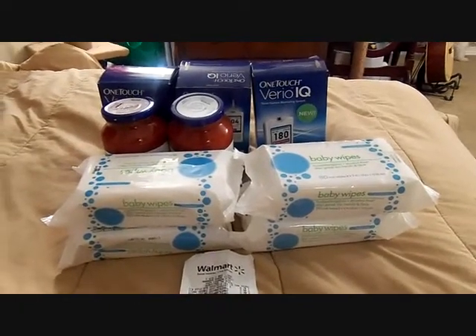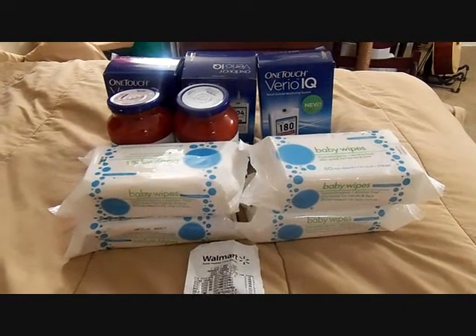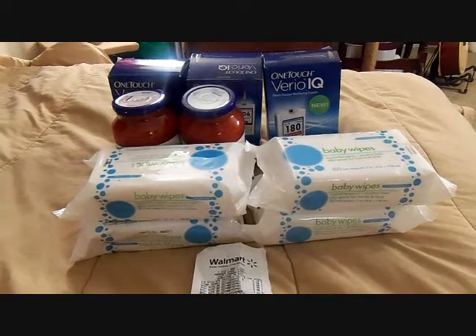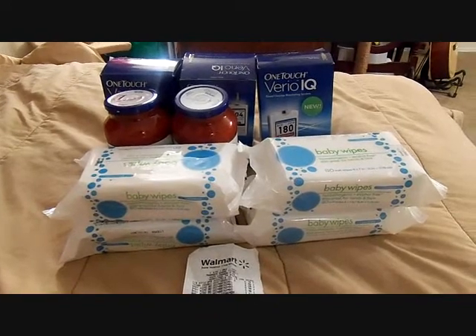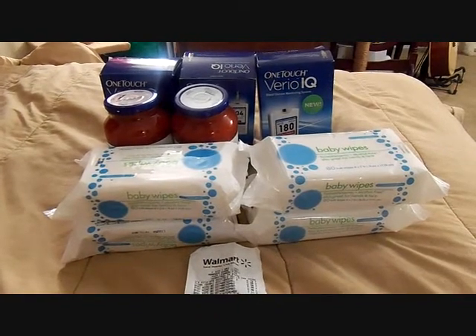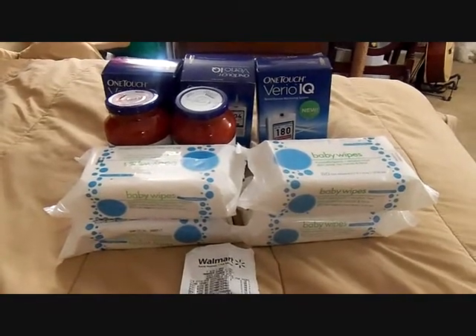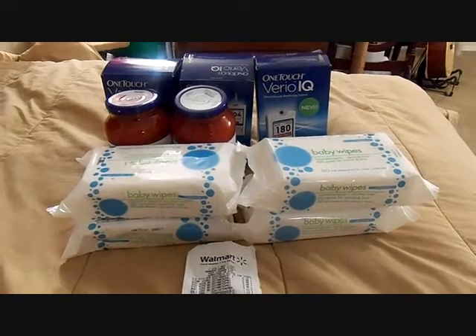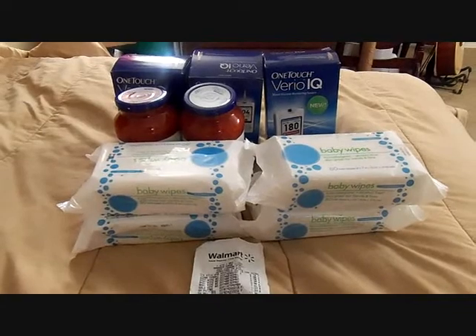So I get there and it is just a total mess. The CSM does not want to accept my advertisement because they can't clearly see the item. I said, sir, I don't even really need to have an advertisement per your policy — it says it right here in black and white that the customer is not required to bring the ad.